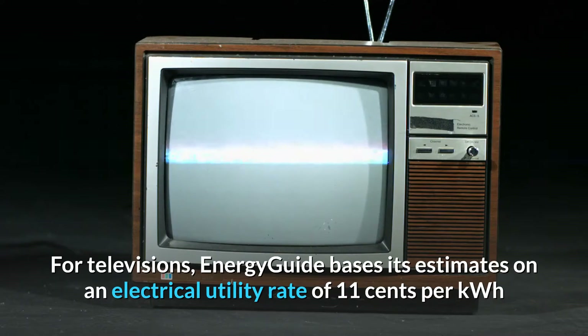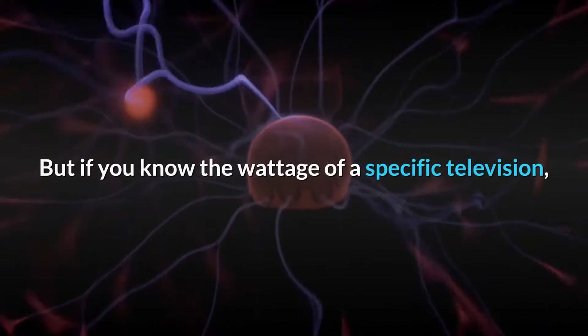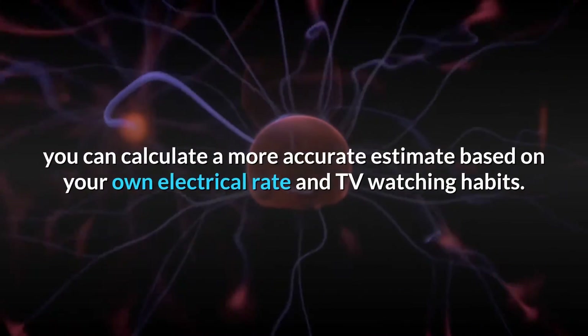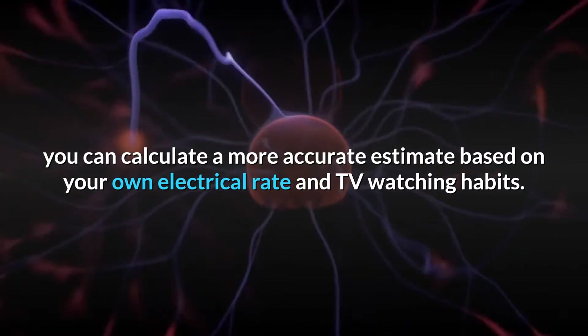For televisions, Energy Guide bases its estimates on an electrical utility rate of 11 cents per kilowatt-hour and five hours of use per day. But if you know the wattage of a specific television, you can calculate a more accurate estimate based on your own electrical rate and TV watching habits.